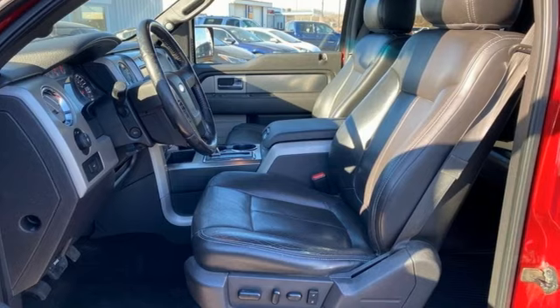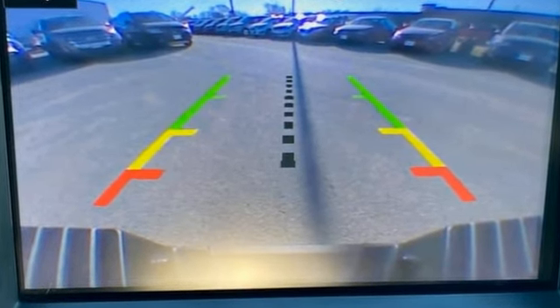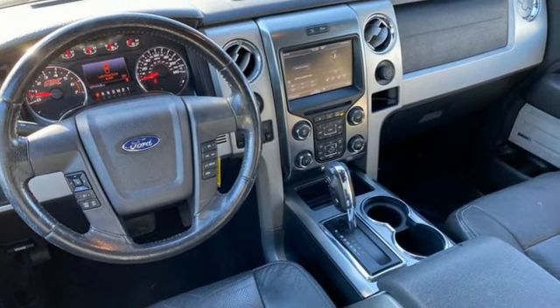It boasts an impressive list of features like these 312-volt power outlets, V8 engine, easy lift and lower tailgate, front tow hooks, electronic shift on the fly, and 4-wheel drive.